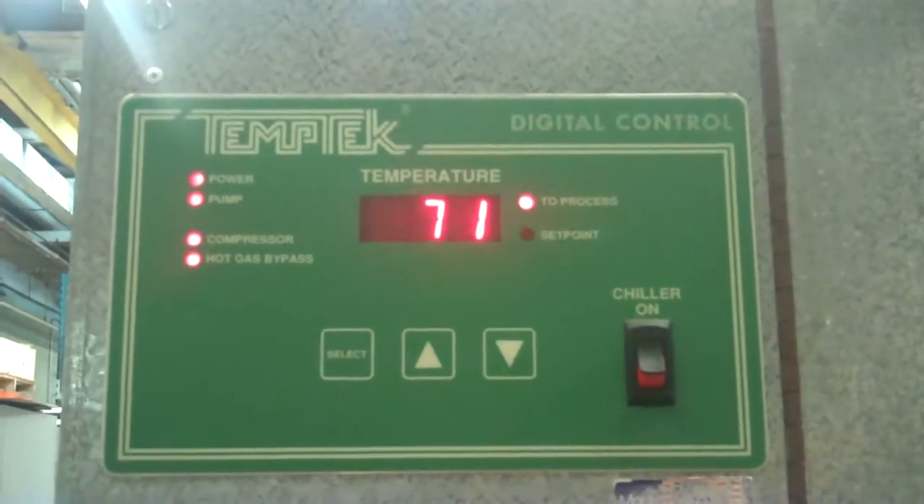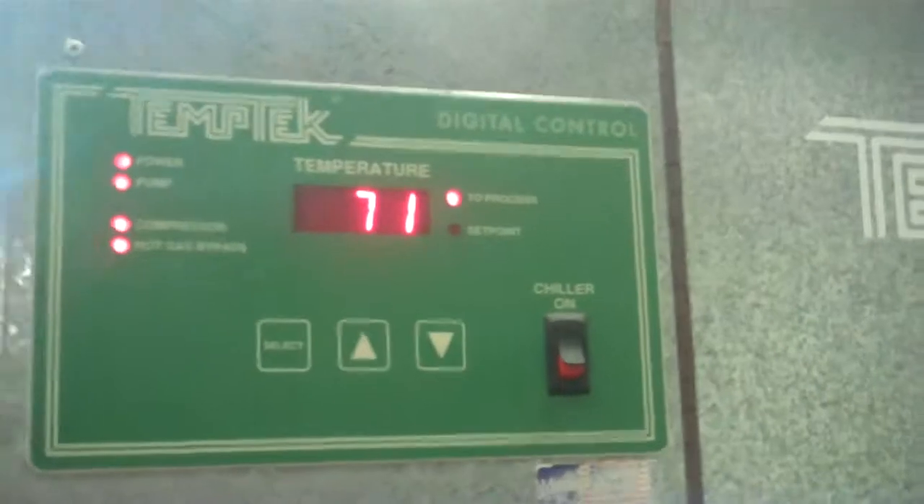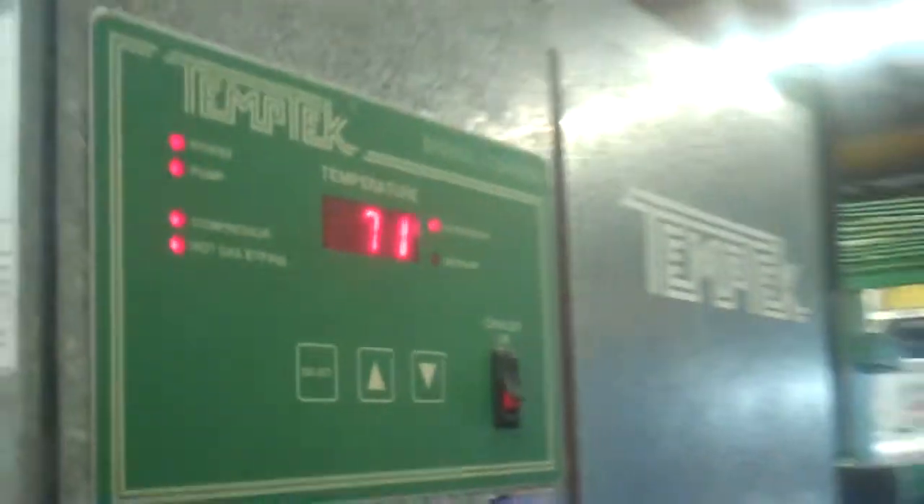There we go — that's what we want to see. So that click, is it going into the hot gas bypass? As they're starting to maintain the temperature of the chiller. So this one's all set to go.